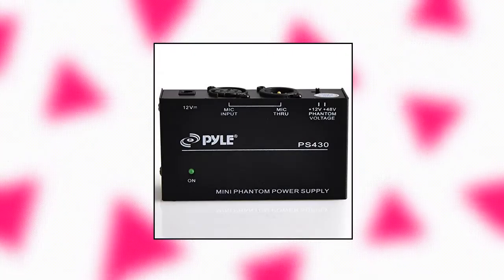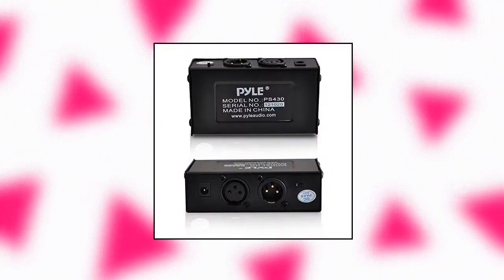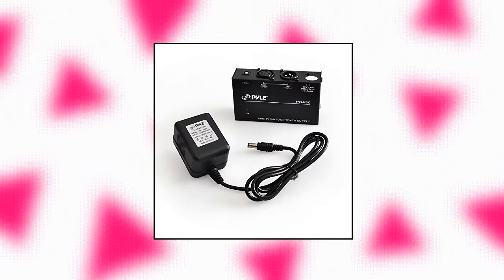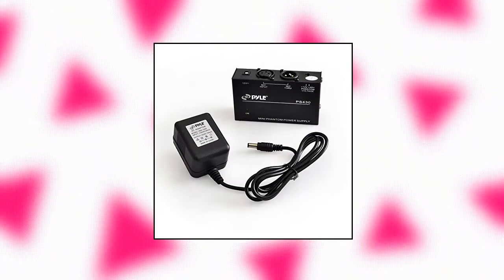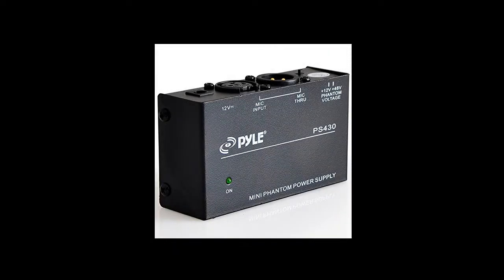Pile Universal Compact Phantom Power Supply. The Pile Phantom Power Supply provides reliable 48 volts phantom power for any condenser microphones and transfers sound signal to sound card in a compact, durable plastic housing. Features a one-channel unit with balanced mic inputs and outputs to connect inline with your mic and mixer. With high-quality components and rugged construction, this power supply will stand up to the test and perform on all occasions. The package includes one DC 12-volt adapter. Complete and ready to be used straight out of the box.